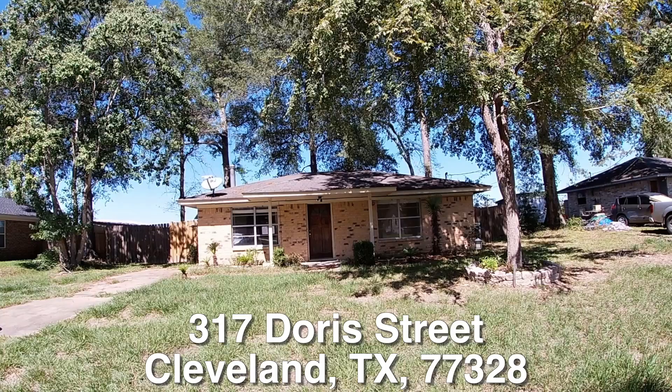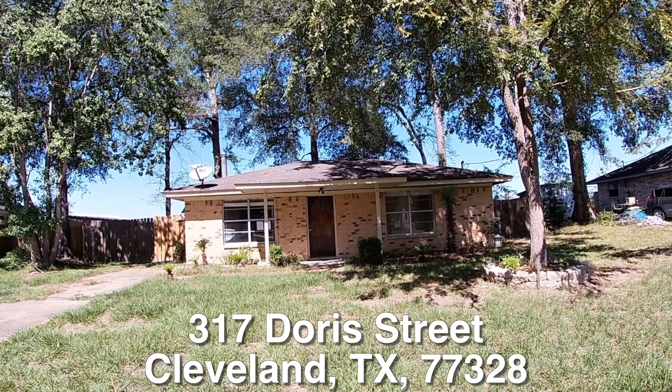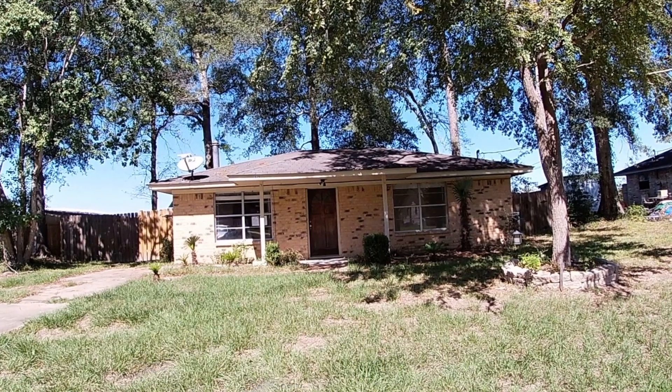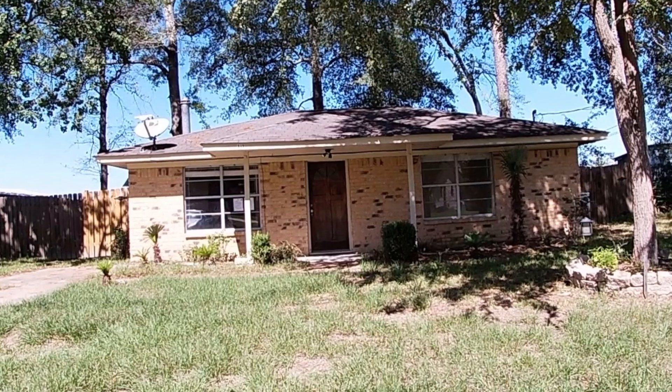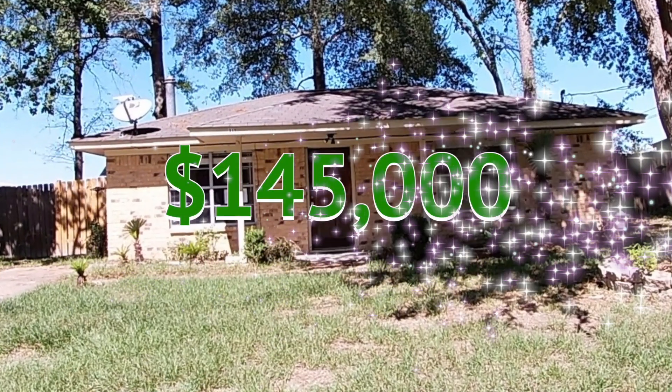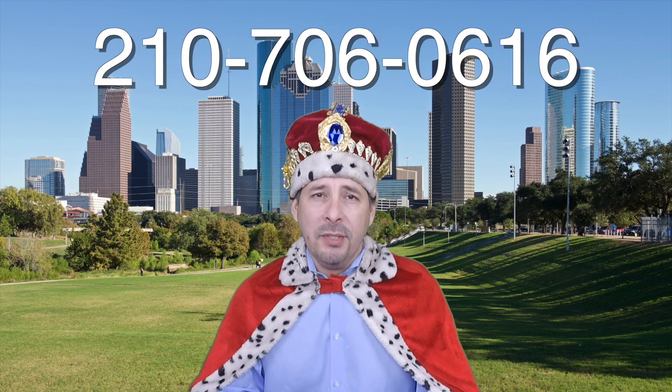There you have it — 317 Doris Street in Cleveland, Texas. A charming two-bedroom, one-bath, single-story home. It is eligible for HUD's $100 down payment incentive and is listed right now for only $145,000. If you're interested in this home or have any questions, please call me at 210-706-0616. My name is Jonathan — I am the HUD King, and I want to help you find your castle.